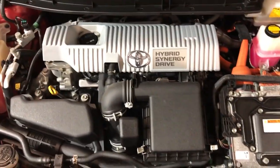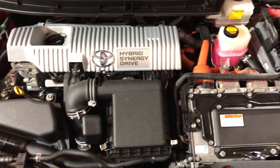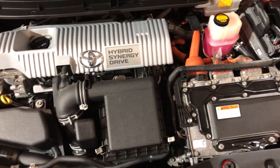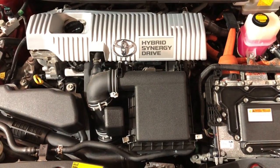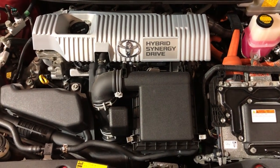In great shape with a clean Carfax, very well kept and maintained — 2013 Toyota Prius 4 with leather, navigation, heated seats, heads-up display, rearview camera, push start button, and extra keys. Super nice, clean, very well kept and maintained.